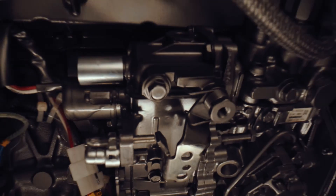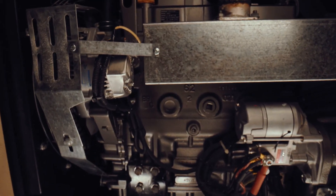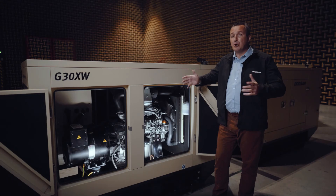All models have been upgraded with proven Yanmar engines, which we have used on a number of other products for years. This improves uptime with a low requirement of repair. A wide variety of common parts among the product line also helps with parts availability.